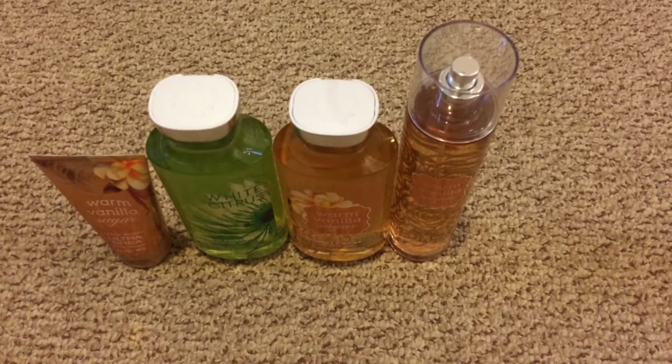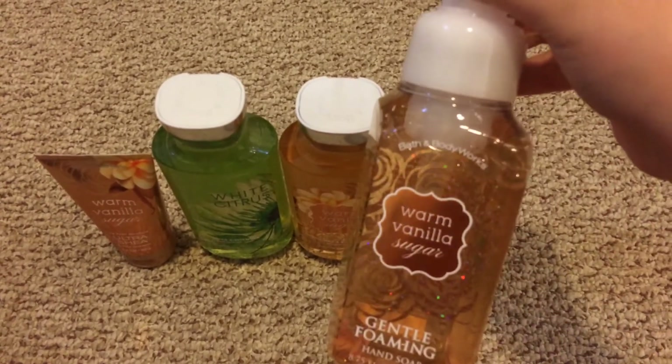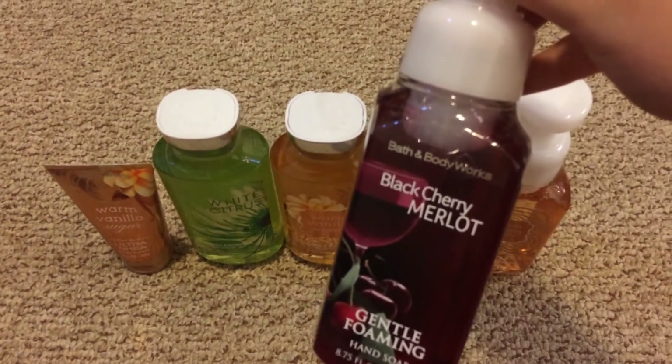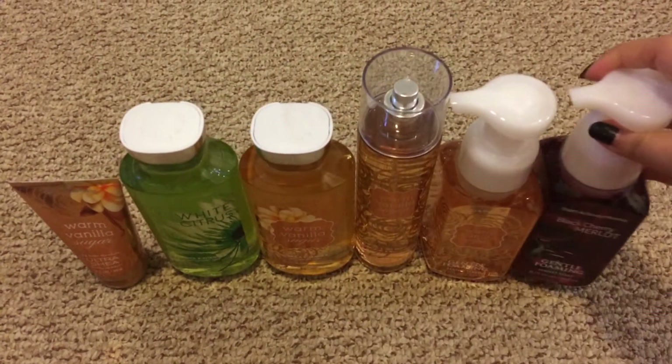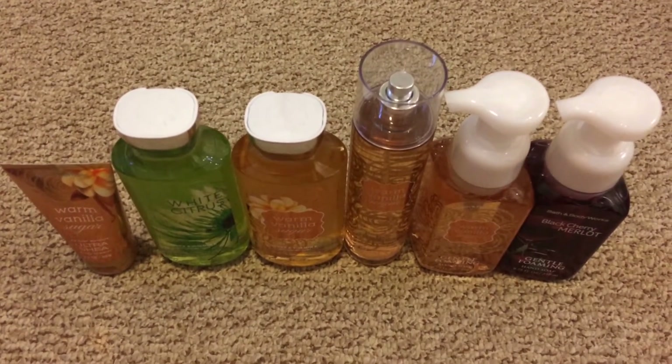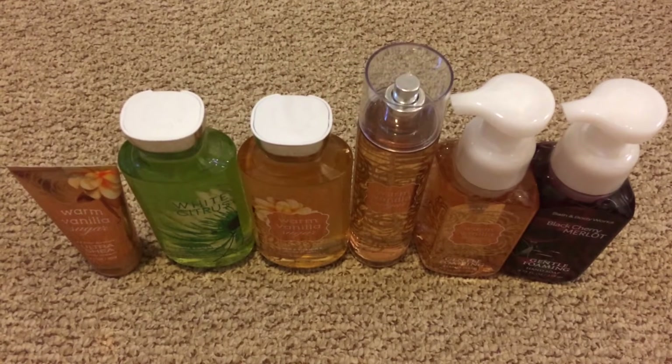And then I also grabbed two soaps. I grabbed Warm Vanilla Sugar and Black Cherry Mellow. And these two were also on sale for half off because they reformulated all their hand soaps, so I just decided to grab them since they were on sale.